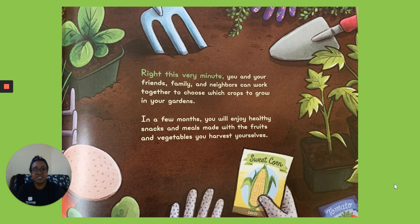Right This Very Minute. You and your friends, family, and neighbors can work together to choose which crops to grow in your gardens. In a few months, you will enjoy healthy snacks and meals made with the fruits and vegetables you harvest yourselves.